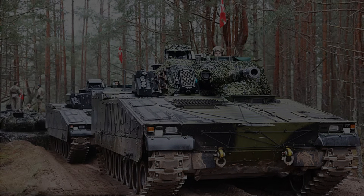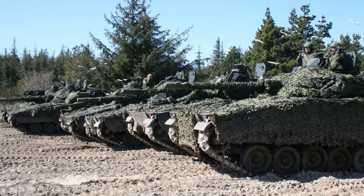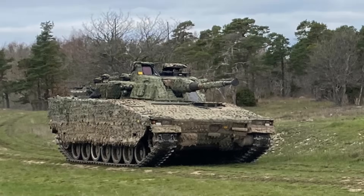It can travel up to 900 kilometers and reach speeds of 70 kilometers per hour, thanks to hydropneumatic suspension and modern rubber track systems that enhance its agility and reduce its acoustic and thermal footprint — critical advantages for both stealth and mobility.